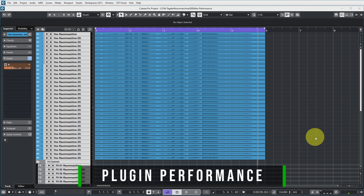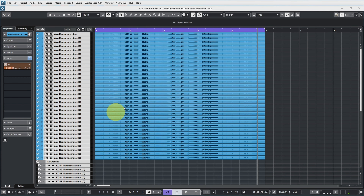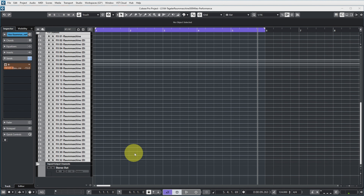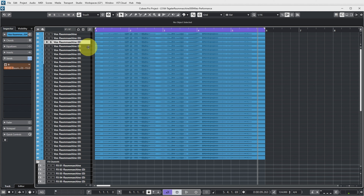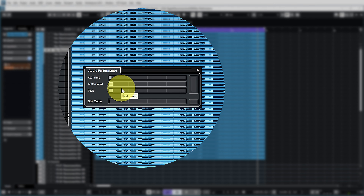Let's now have a look at the performance. I had to do the performance test a little differently from how I usually do it — more about that later. I have 32 audio tracks here with 32 instances of Raum Machine, with every vocal track sending to a different instance. The performance meter barely registers, which is basically what it already showed with just one instance installed. The performance is really, really good — I don't think I have any other reverb plugin that registers this low.